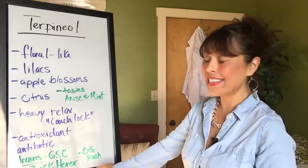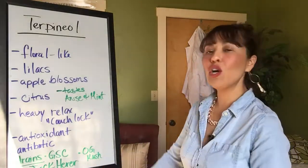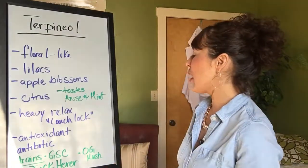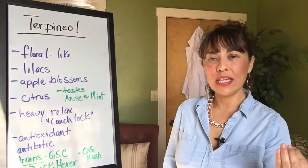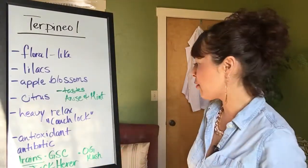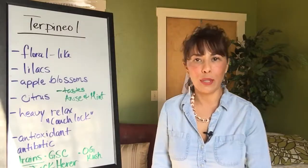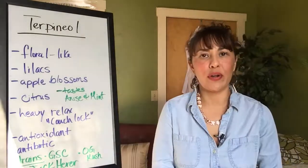The strains that are highest in terpineol would be OG Kush or the OG Kush varieties — that's going to be quite high. Girl Scout Cookies and their hybrid varieties, and of course Jack Herer, which is quite popular. All these are actually quite popular here in Humboldt.